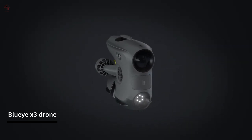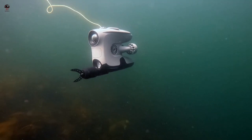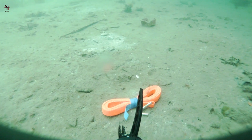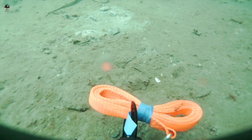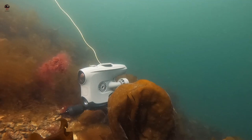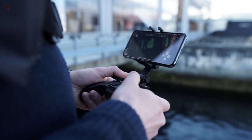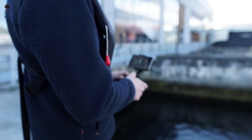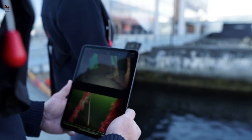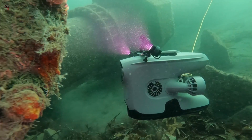The Blue Eye X3 is an underwater drone designed for personal and professional use in exploring and inspecting underwater environments. It features a high-resolution camera that can capture 4K Ultra HD video and 12MP photos, with powerful LED lights to illuminate dark environments. The Blue Eye X3 can be used to study marine life, their behaviour, and habitat.